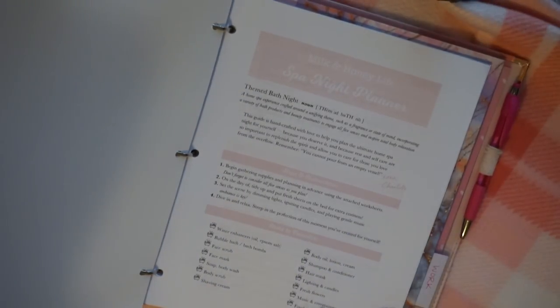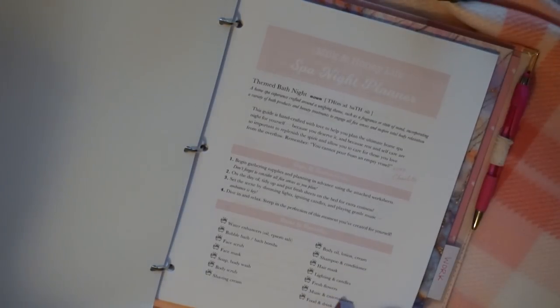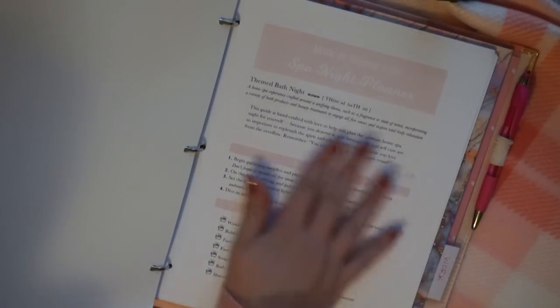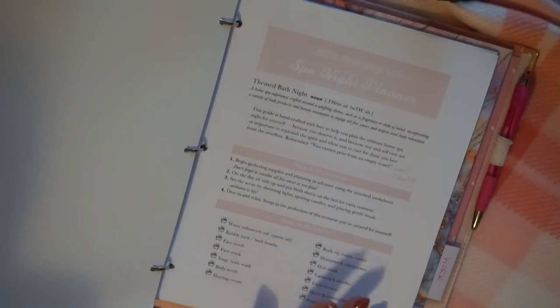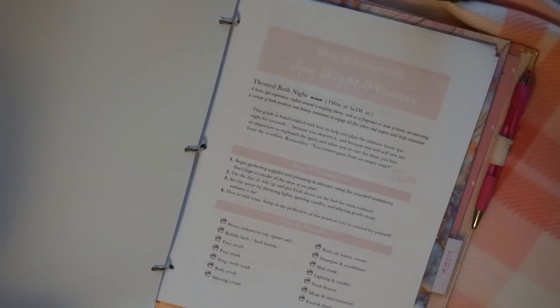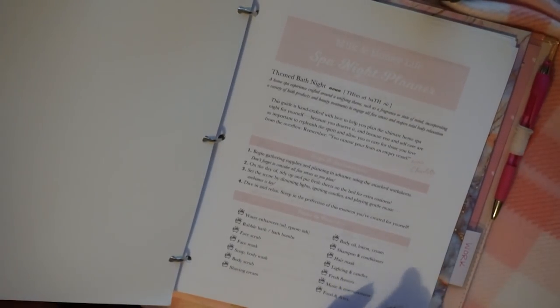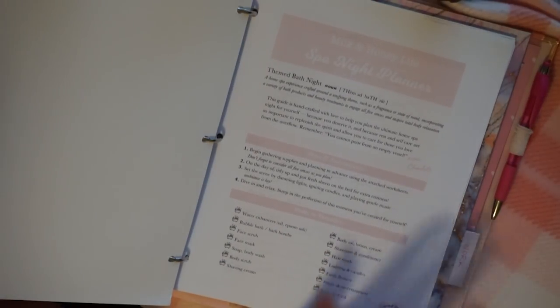That is my self-care pep talk. Now I'm going to flip the camera and show you the planner pages and the products we're using. I've added a whole spa beauty section in my binder planner. This is the printable handout worksheet I've created for you guys — it's a three-page printable. The first page is information and inspiration, with ideas for all the different products you could consider if you're having a hard time thinking of what to even use in a bath.